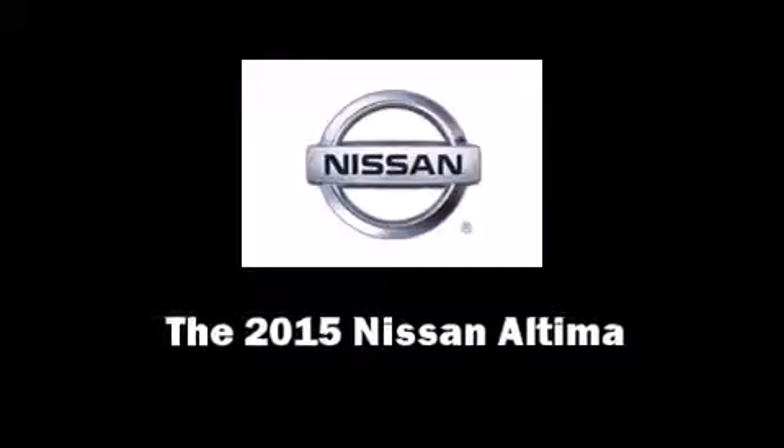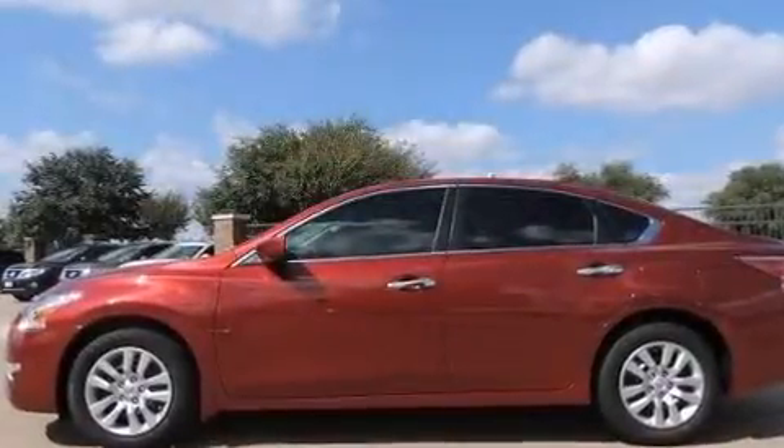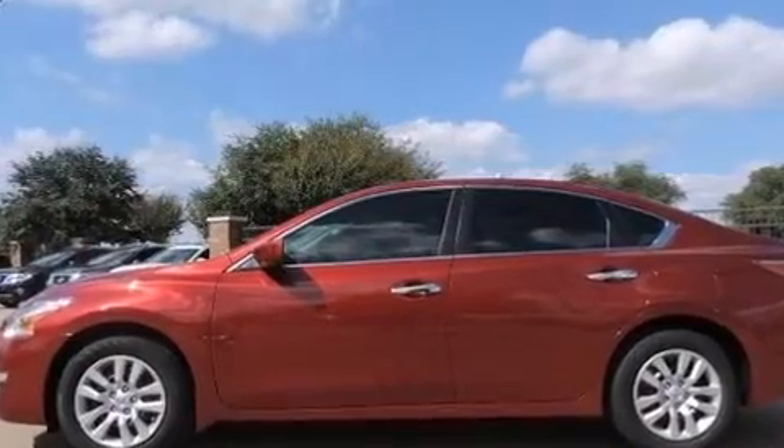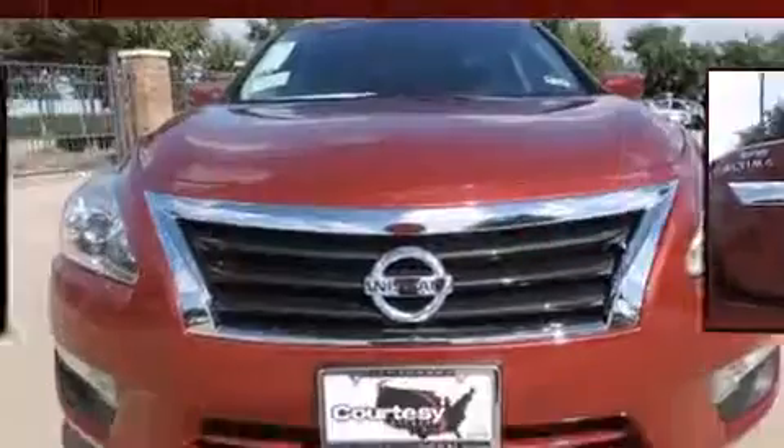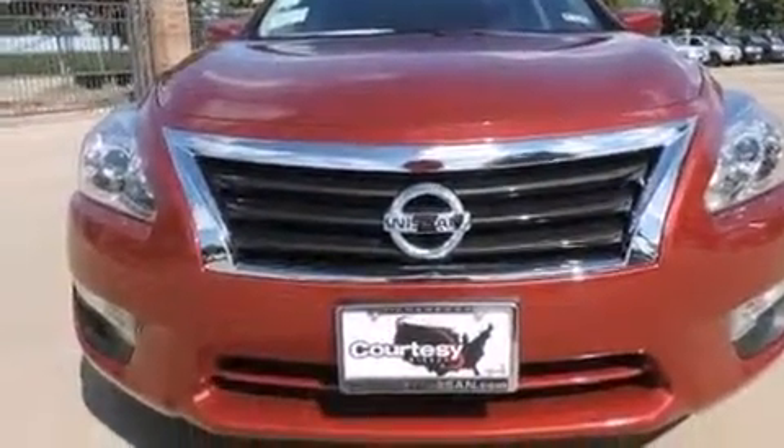Step into the 2015 Nissan Altima. This four-door, five-passenger sedan will allow you to take command of the road with confidence. Under the hood, you'll find a four-cylinder engine with more than 170 horsepower. And for added security, Dynamic Stability Control supplements the drivetrain.